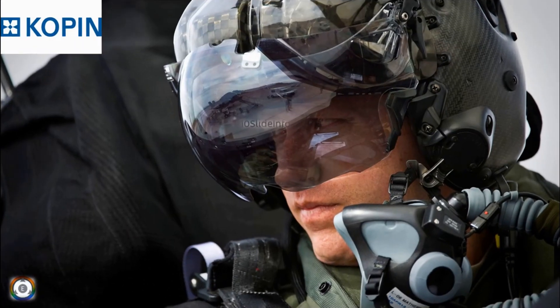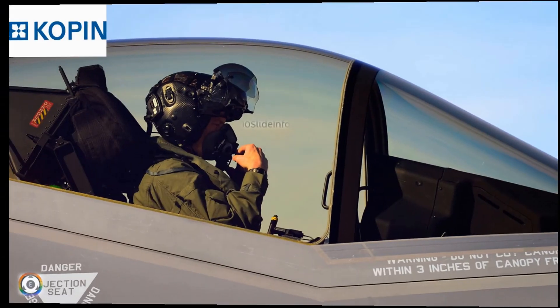These displays would help in providing the pilots with critical flight, tactical and sensor information for advanced situational awareness, precision and safety, and this is going to be through an advanced augmented reality helmet.